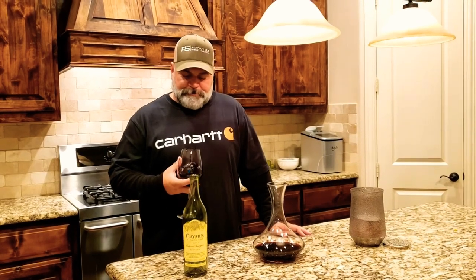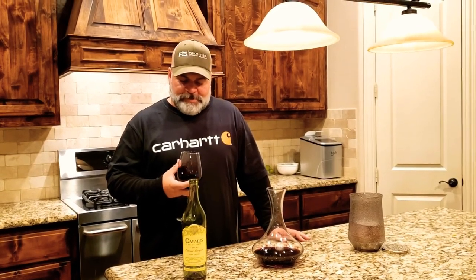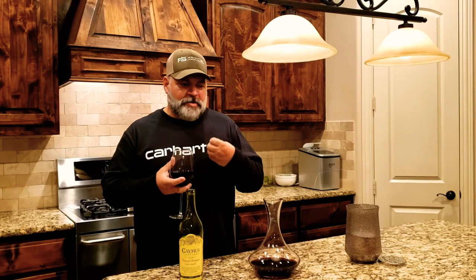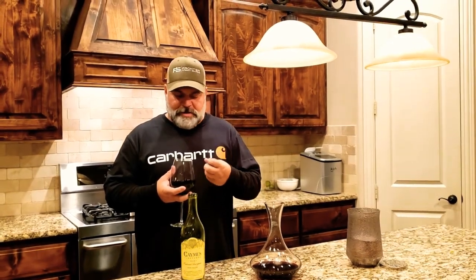Alright, let's see how it is. It's very flavorful. The smell — you really smell the fruits coming through, the plum and the grape of course, but it's strong with this one. It's bold and fruity.